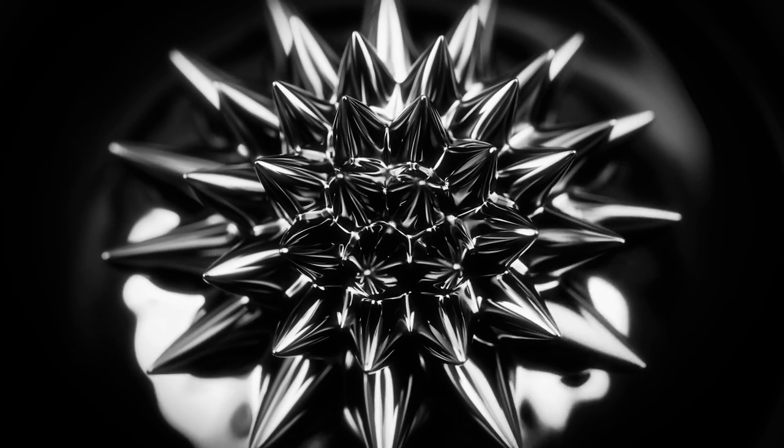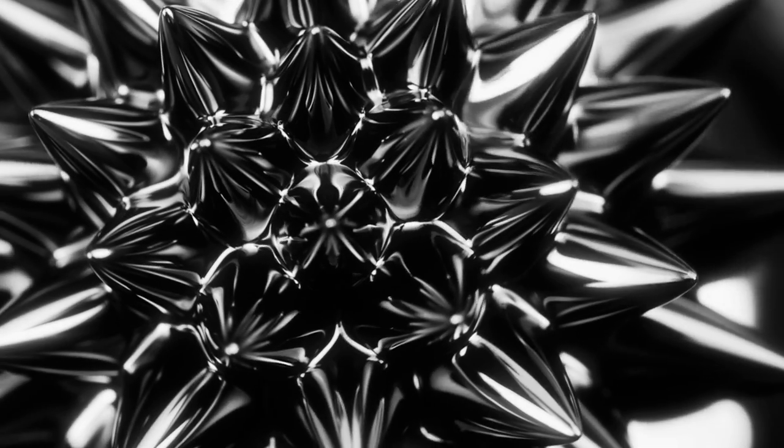Probably the most interesting aspect of the ionic liquid ferrofluid is this combined magneto-electrostatic instability that we excite. If you put a magnet underneath it, it forms this beautiful hedgehog-like structure of many, many peaks all aligned. What we do is then apply a strong electric field to that array of peaks. And each one of those peaks will emit an individual micro-ion jet.